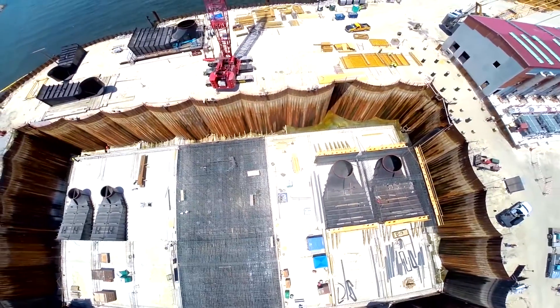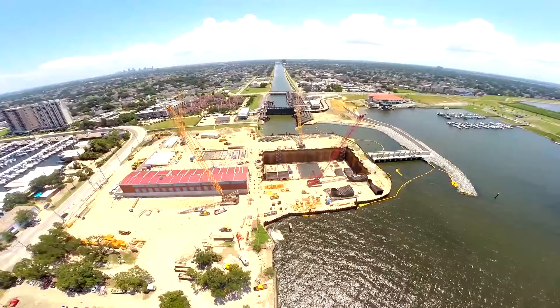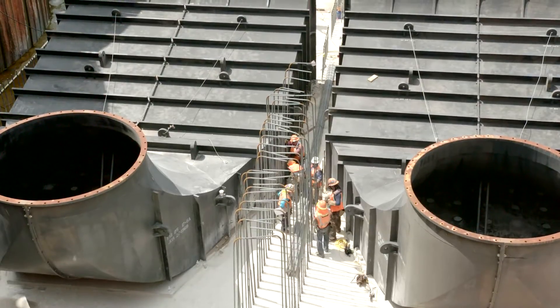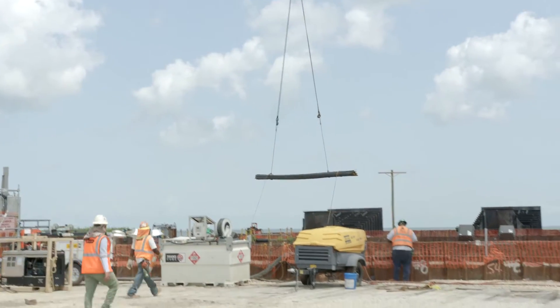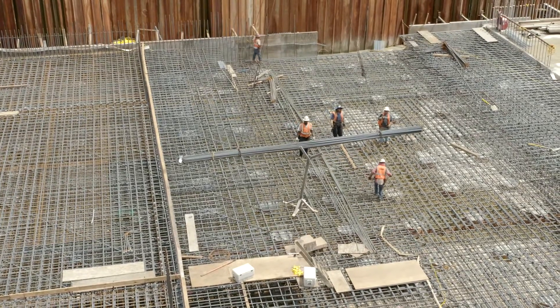This project is huge. It's one of the largest pump stations in the world. It's currently a $615 million budget to build three separate sites at the end of each of the drainage canals to Lake Pontchartrain.